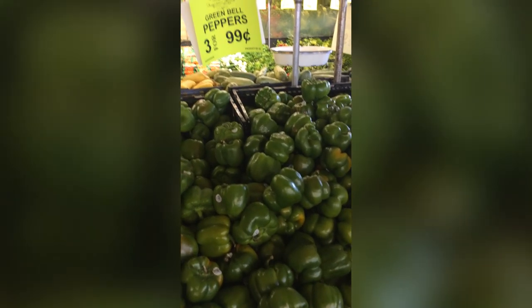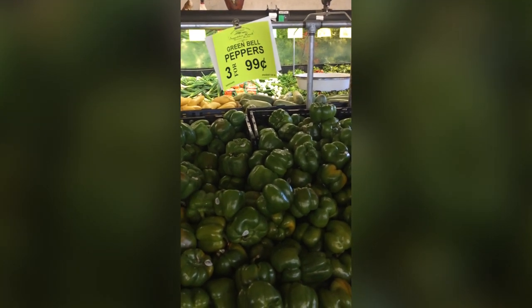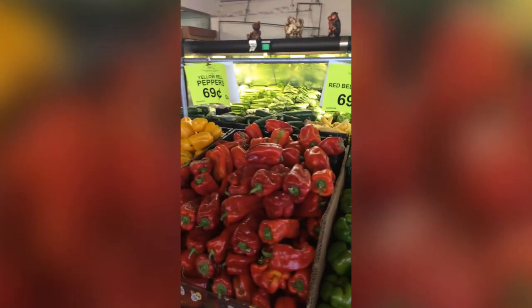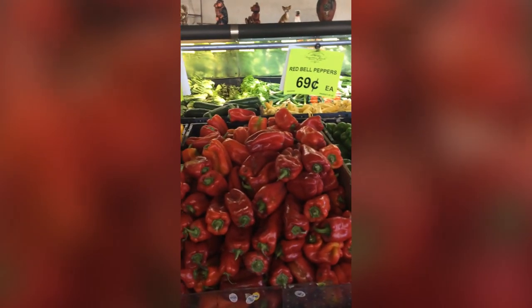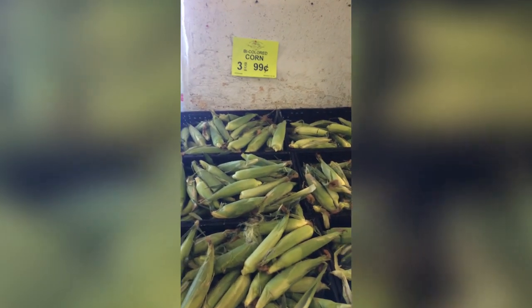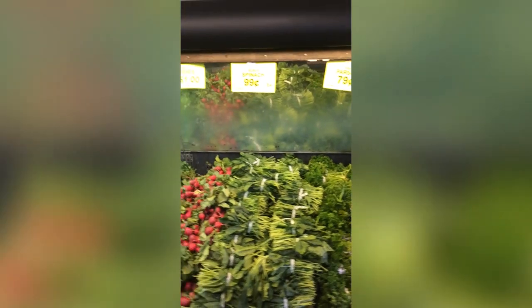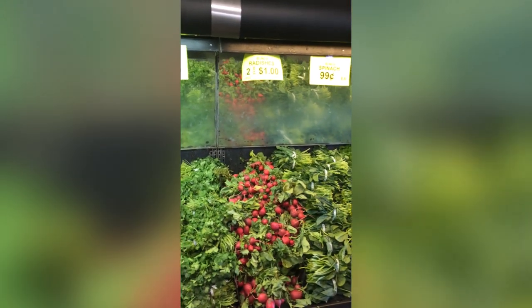This is one of my favorite deals that they have — their bell peppers are always on sale, three for $0.99, that is amazing. The red and the yellow are a little more expensive, normally like three for $1.00 also, but still a lot cheaper than at my normal supermarket. Corn, three for $0.99. I'll do a slow scan so you can see some of this — radishes, two for $1.00.